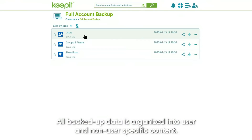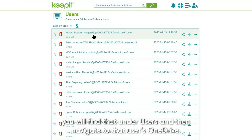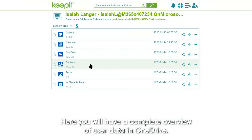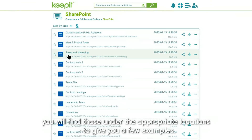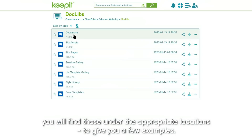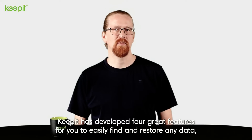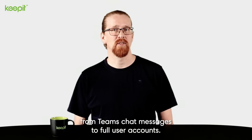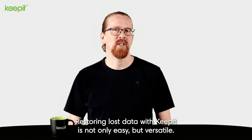All backed up data is organized into user and non-user specific content. If you need to find an email or a document from OneDrive, you will find that under users and then navigate to that user's OneDrive. Here you will have a complete overview of user data in OneDrive. If you need to restore SharePoint sites or Teams, you will find those under their appropriate locations. Keepit has developed four great features where users easily find and restore any data, from Teams chat messages to full user accounts. Restoring lost data with Keepit is not only easy, but versatile.